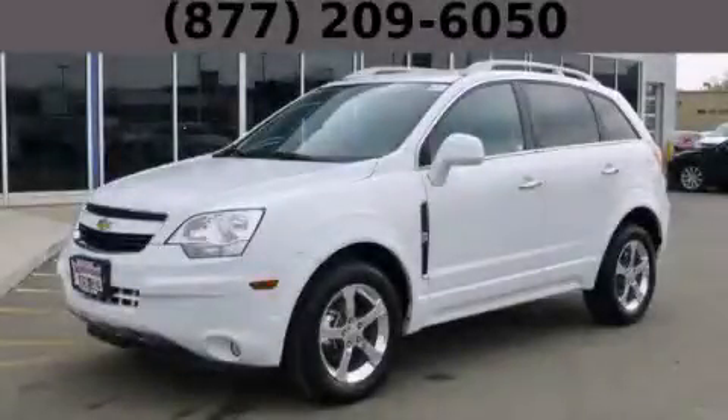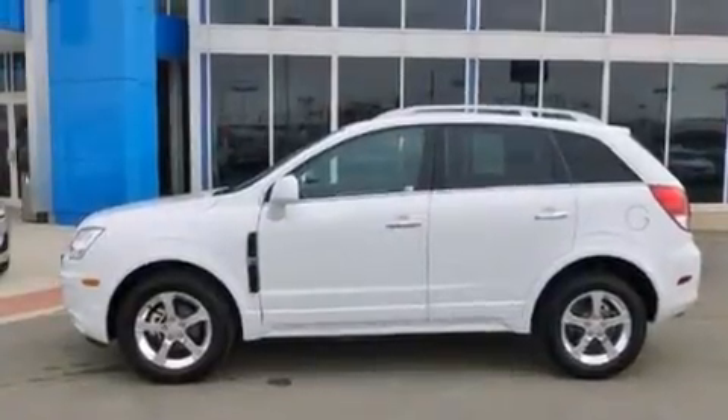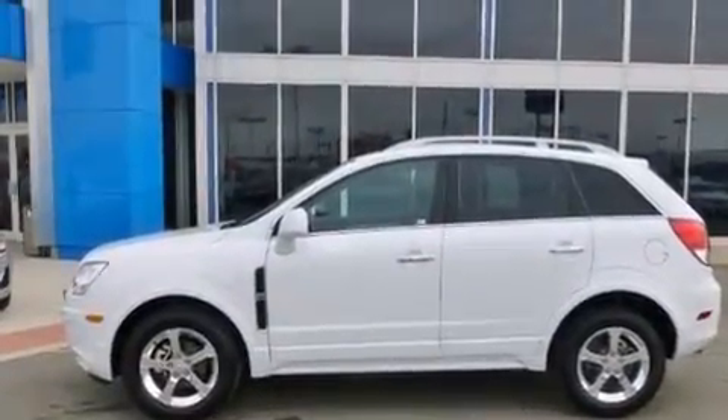This is a 2012 Chevrolet Captiva. It features a 3.0-liter six-cylinder engine and an automatic transmission.